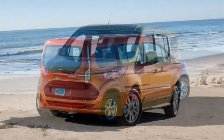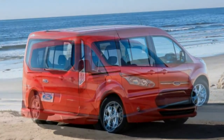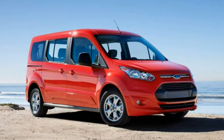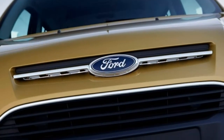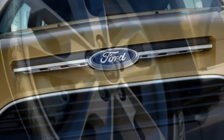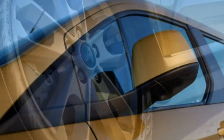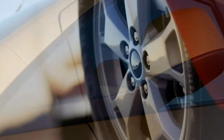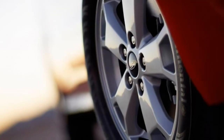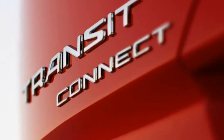The 2018 Ford Transit Connect receives only minor modifications in the availability of the company's standard and optional features. The base XL trim will work if you're on a tight budget, but for a modest price jump, we'd recommend the XLT. Stepping up to the higher trim level adds many comfort and convenience features that make for a more pleasant driving experience, and both short and long wheelbase versions are available.